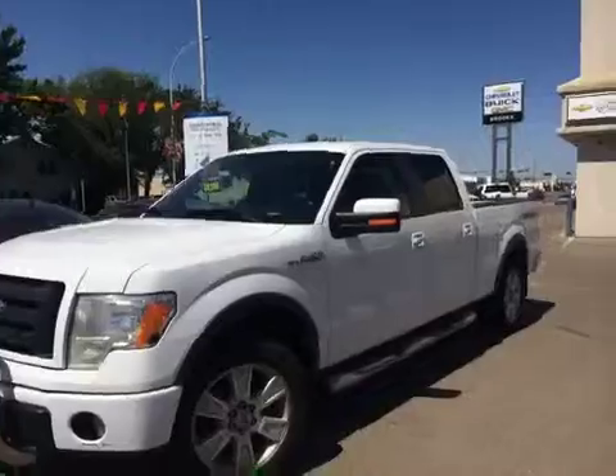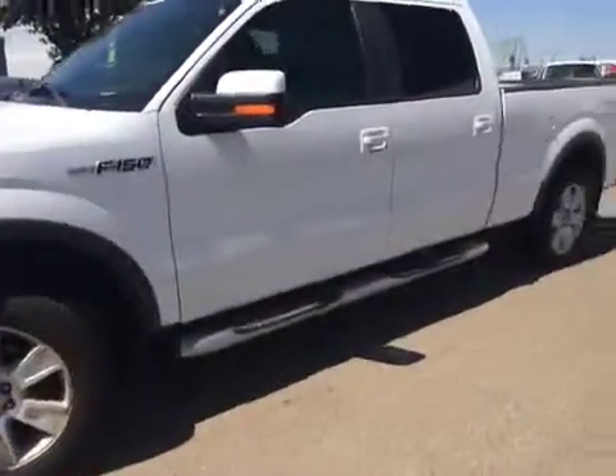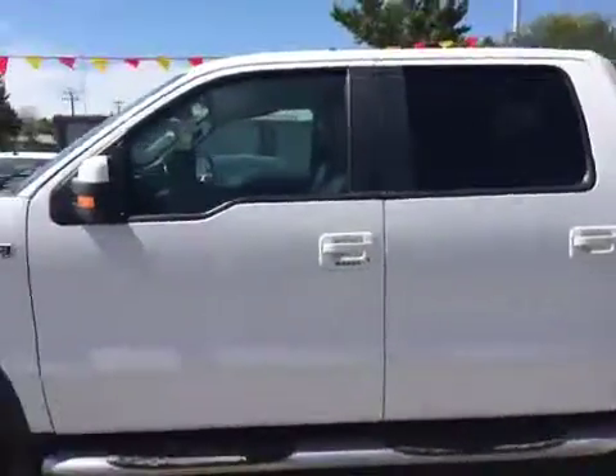Here we have a view of the driver's side of this F-150. We've got 20 inch wheels, mud flaps, step bars, and the keyless entry pad.